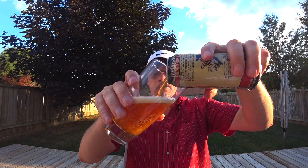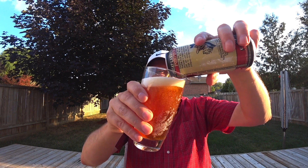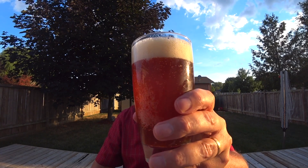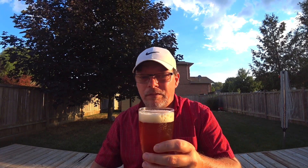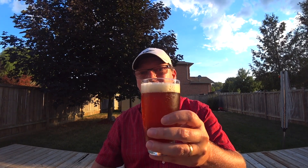That looks kind of cool. It's very amber. Have a look at that, folks — how's that look? It's got a good head on it, it's well carbonated. Smell test — oh yeah, that smells really good.